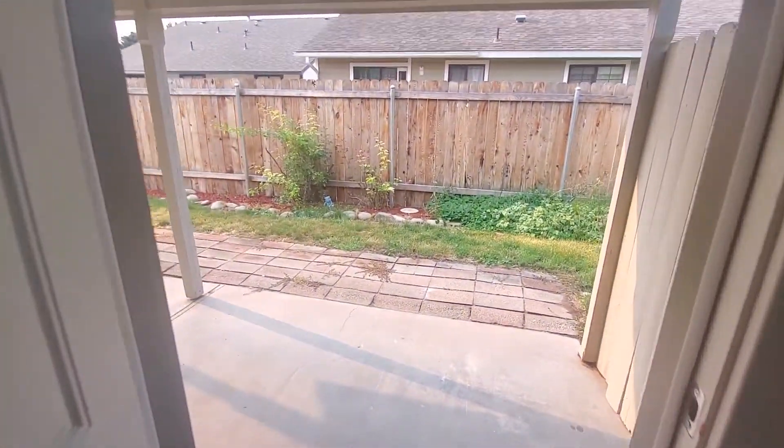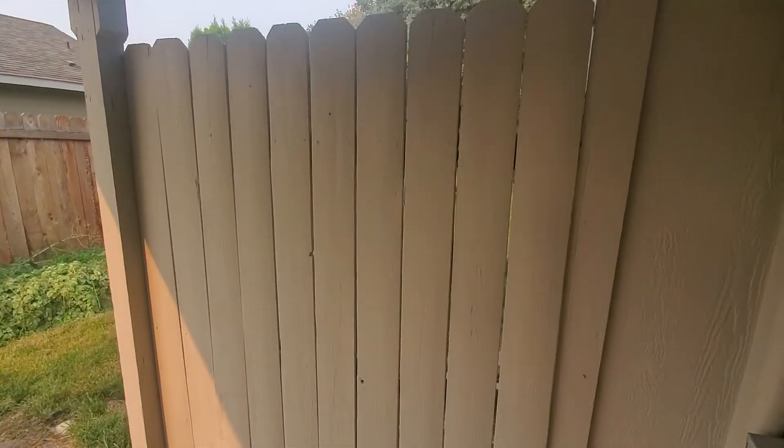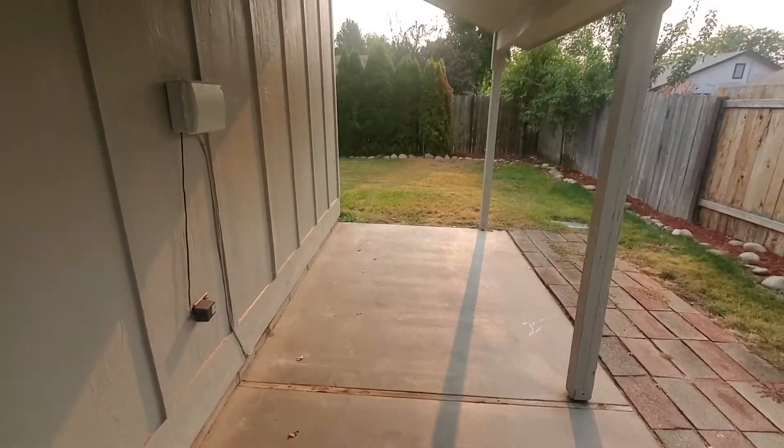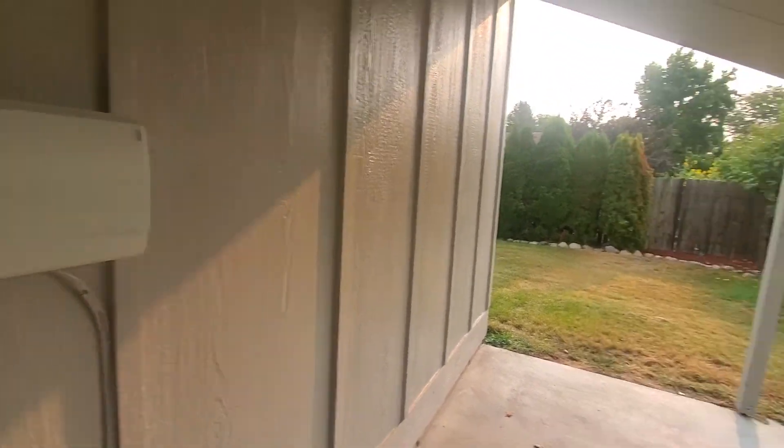Drywall has been painted in here, which makes it a bit brighter even though there's only one light. There is attic access up there. Through this door we can get to the backyard. As soon as you come out there's a little porch overhang — kind of nice. There is an electrical meter here.